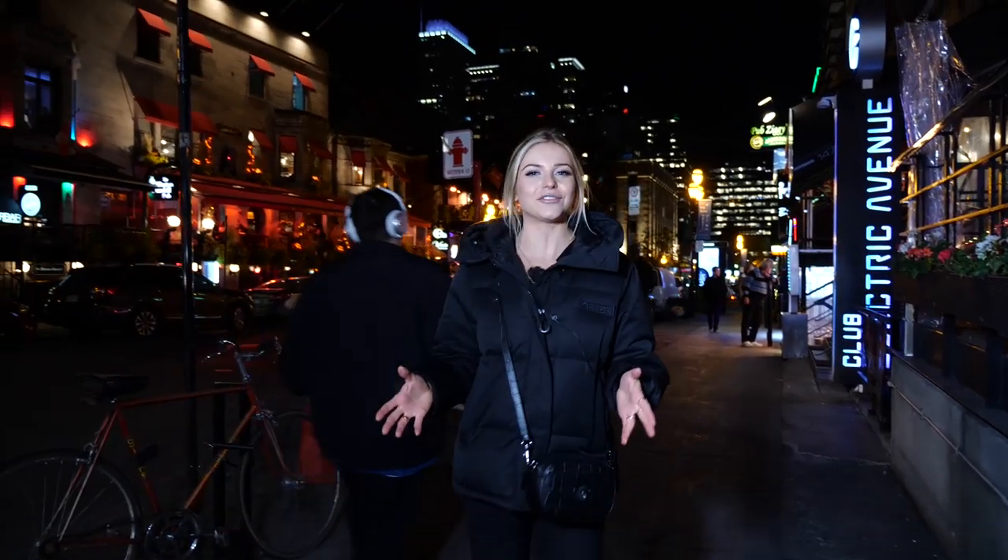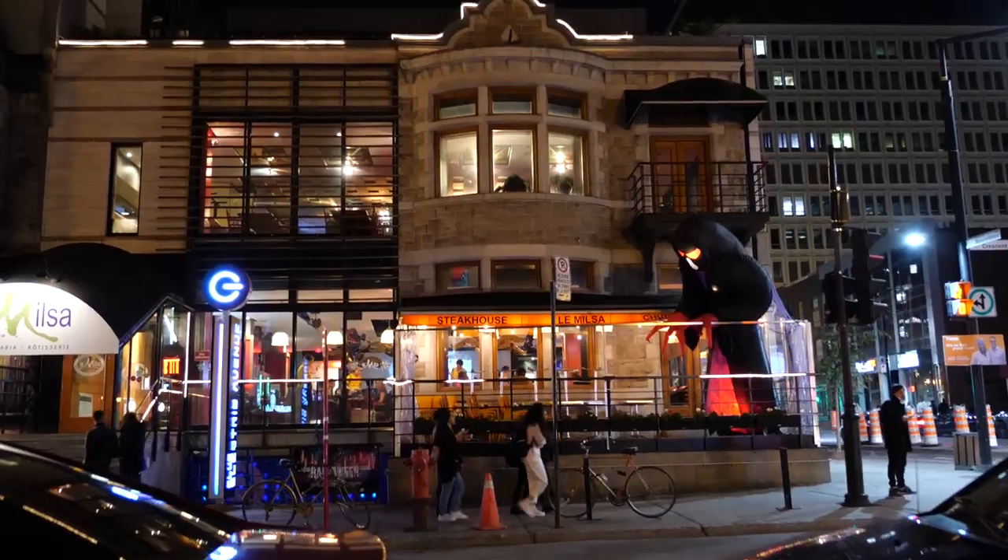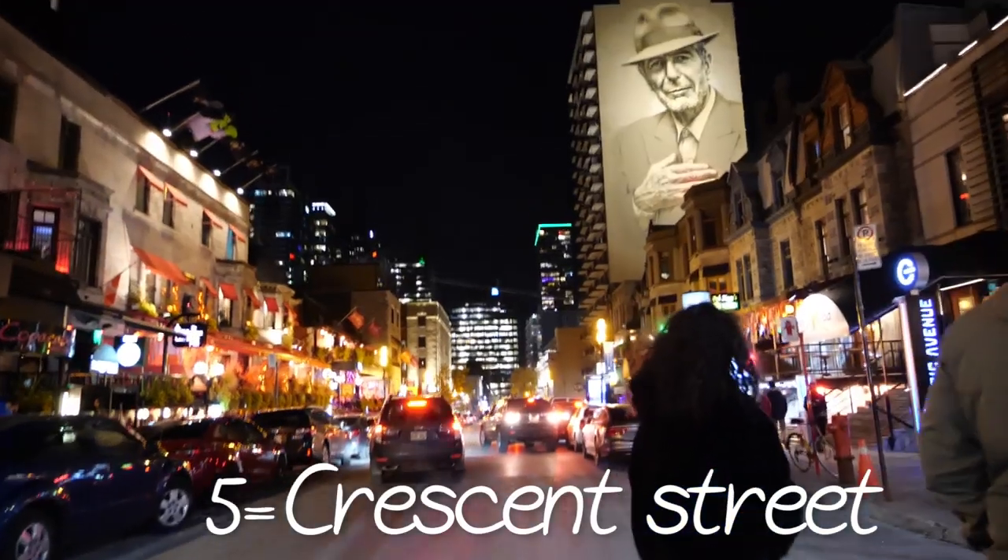Described as the undiscovered nightlife gem of North America, CNN has actually ranked Montreal as number 7, one of the best nightlife cities in the whole world. So I brought you to Crescent Street, which is the heart of the party scene here in downtown.